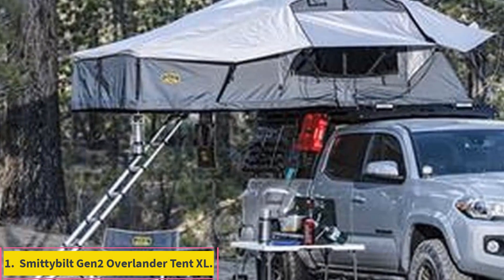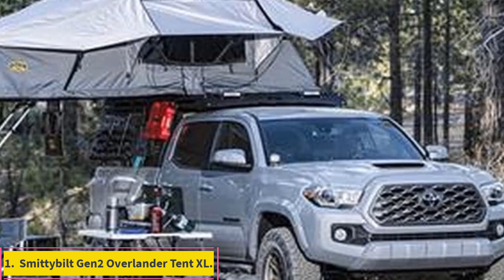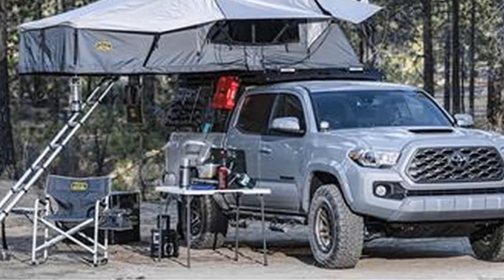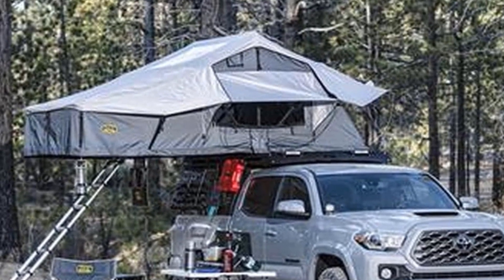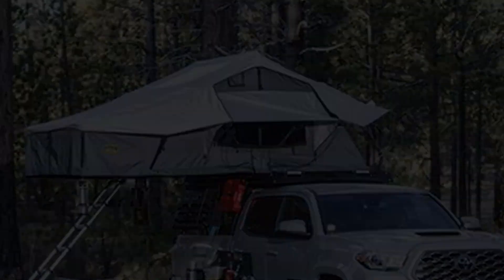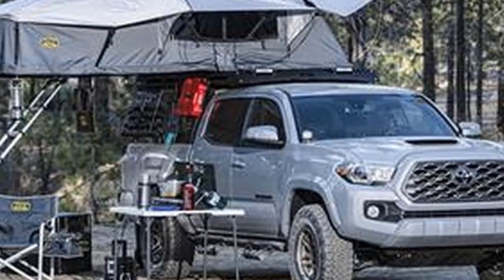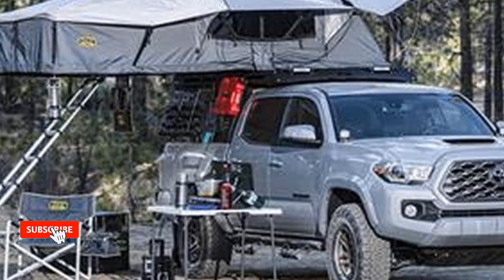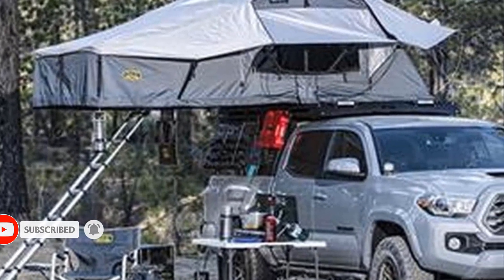Number 1: Smittybilt Gen 2 Overlander Tent XL. Smittybilt is a lesser known name in the rooftop tent space, but the Overland brand makes solid tent options at a more reasonable price point than many of its competitors. The extra-large version of the Gen 2 Overlander offers an astonishing amount of room with far more physical space than most rooftop tents, but it costs less than many of its counterparts.